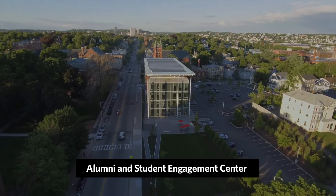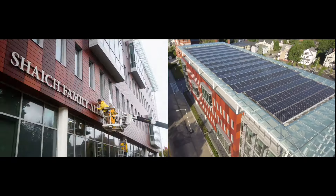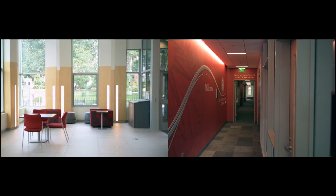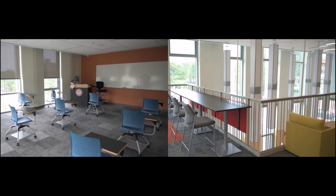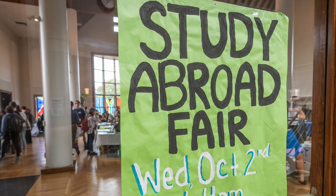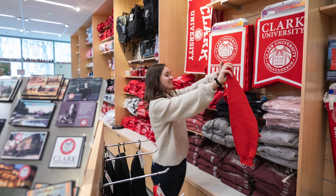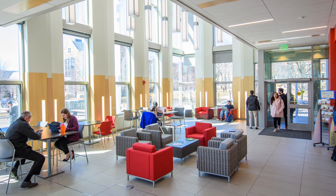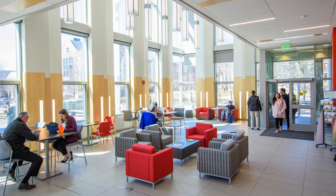The Shake Family Alumni and Student Engagement Center is Clark's newest facility. Inside, you will find all the resources to assist you in making the most of your Clark journey. This hub gives students access to academic advising, the writing center, career connections, community engagement and volunteering, and the Office of Study Abroad. The Campus Store and the Den, one of two campus coffee shops, are on the first floor, where students frequently catch up with friends or with visiting alumni.